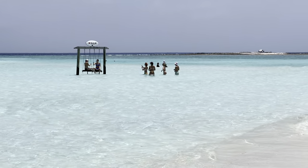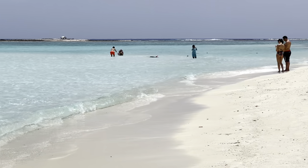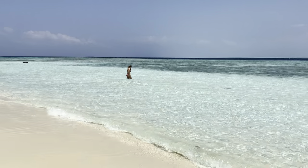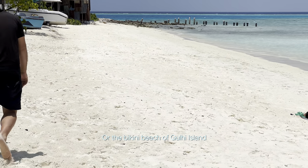This is the famous 'I Love Gulhe' swing. If you want to take some photos for Instagram, you should swim to it, but the water is really shallow and transparent so it shouldn't be a problem. I'm walking on the tourist beach, or the bikini beach, of Gulhi Island.